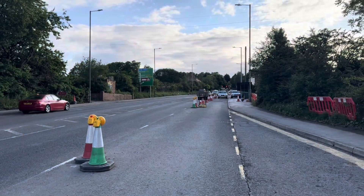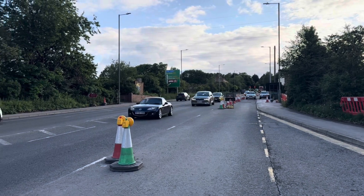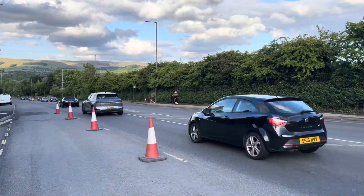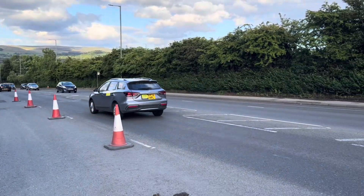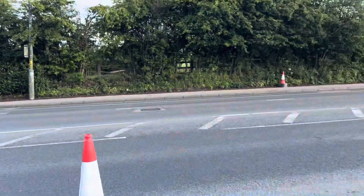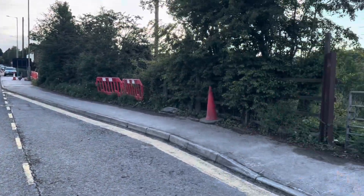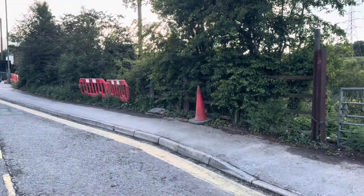On Mottram Moor now — this is looking towards Manchester and the M67. As you can tell, even though it's a weekend evening, it's stupidly busy. I think we can all agree that the bypass is needed. Just looking towards Old Lane — this is where it's going to be coming through.